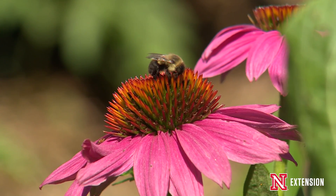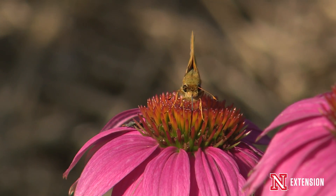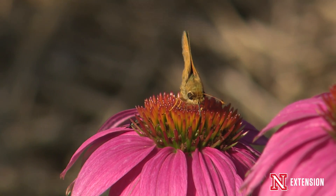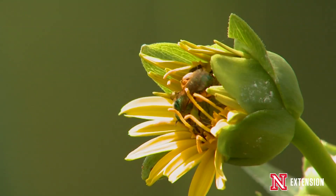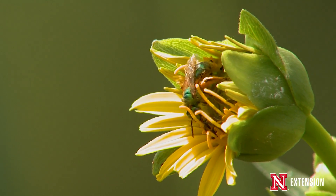There's been a lot of attention recently given to the decline in pollinators, and the causes for these declines are numerous. It includes habitat loss, overuse or improper use of pesticides, disease, as well as poor nutrition.